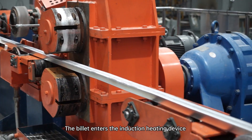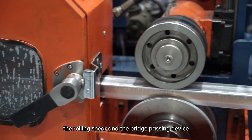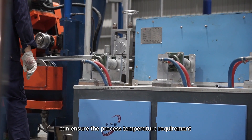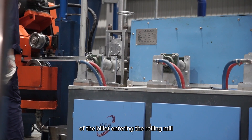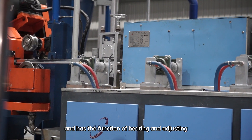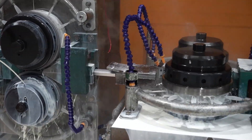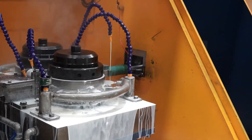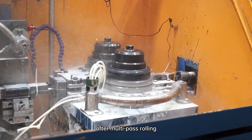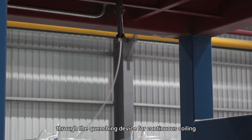Under the action of the cooling system, it forms a continuous casting billet. The billet enters the induction heating device through the straightening machine, the front traction, the rolling shear and the bridge passing device. The induction heating device ensures the process temperature requirement of the billet entering the rolling mill, and has the function of heating and adjusting. Then the billet enters the continuous rolling mill, and after multi-pass rolling, it enters the coiling device through the quenching device for continuous coiling.